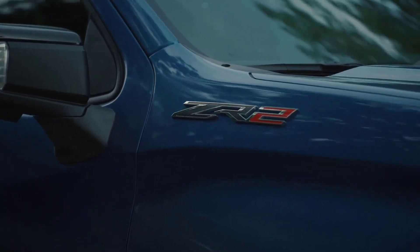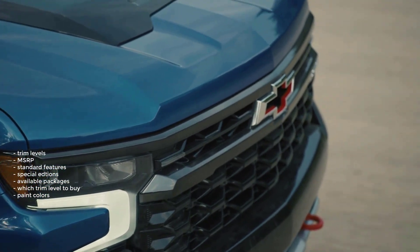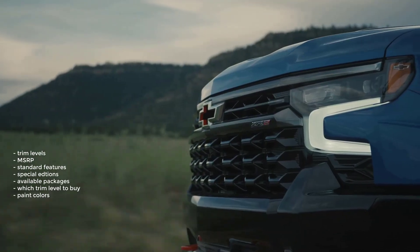Okay, that's it — I'm going to wrap this video up. I went over the trim levels, MSRP, standard features, special editions, available packages, and which trim level to buy.